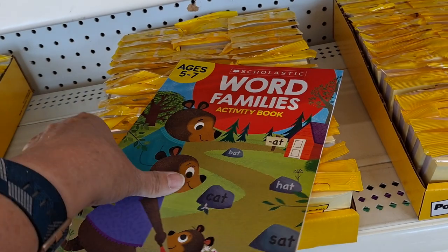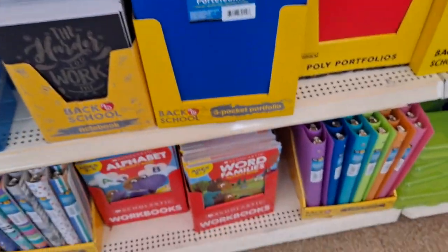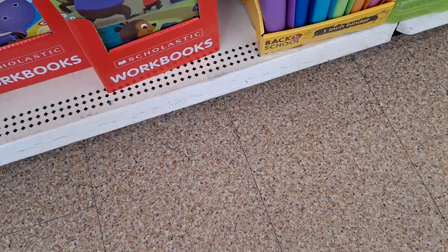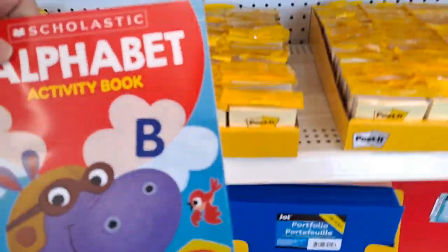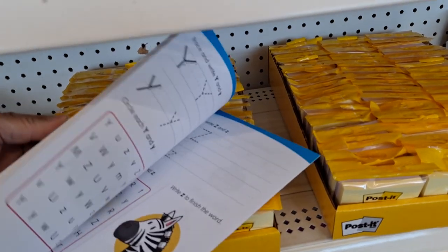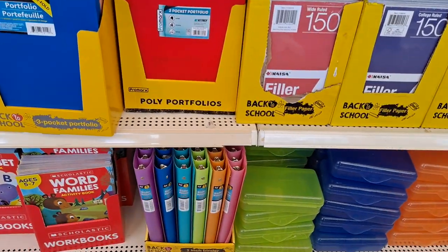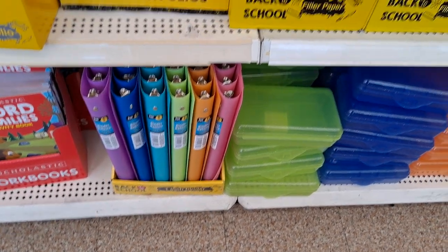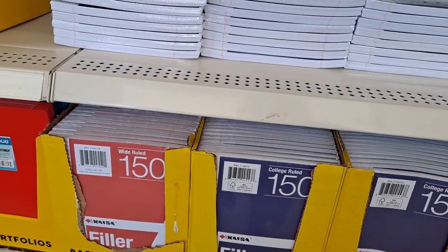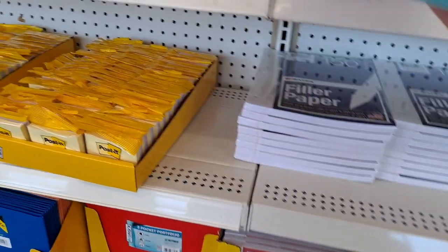Word Families - these are brand new, ages five to seven, Scholastic. That's not a Dollar Tree product. There's the binders in purple, dark blue, teal blue, green, orange, and pink. Filler paper, 150 sheets for a dollar. Very nice pages.